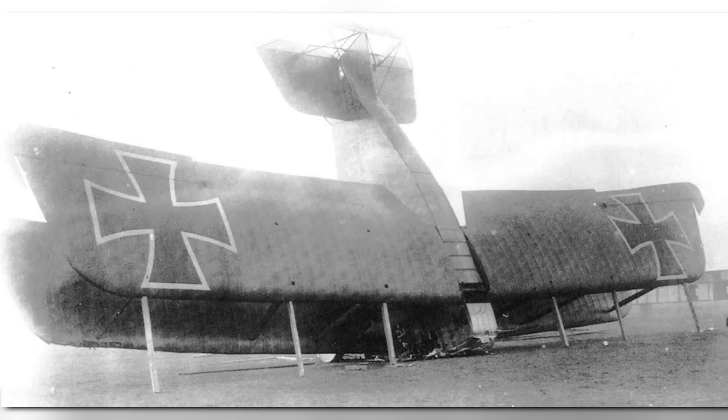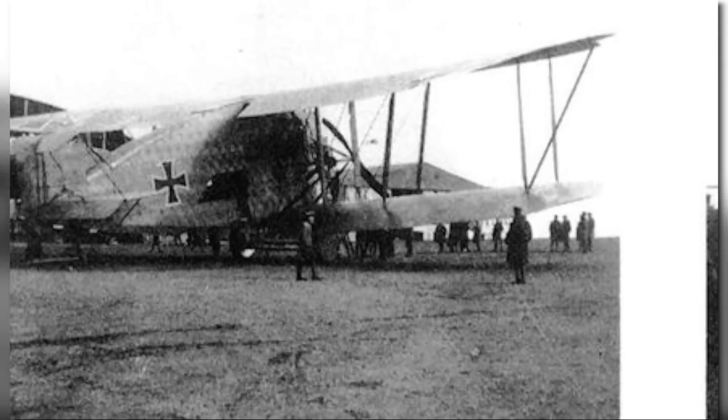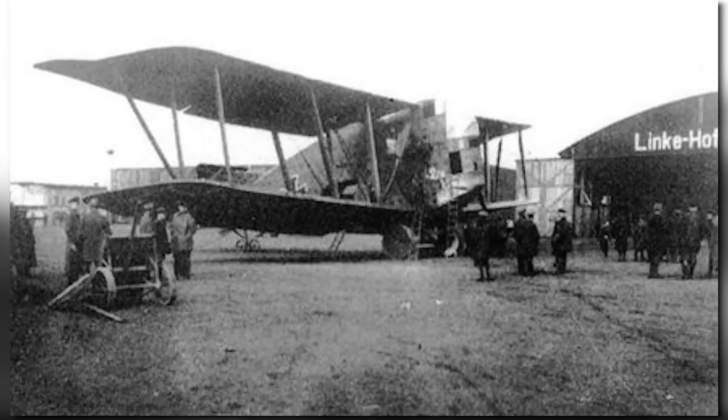Idflieg and Linke-Hoffmann had both learned their lesson and the R1 was canceled. Although the other two R1 aircraft were completed by early 1918, they never saw service, and their fate, barring any new information, is completely unknown. It's not even known if they ever even flew. They are assumed to have been scrapped before the end of the war, as even the Entente never found them. Or if they did, they deemed them so useless and embarrassing, they decided to not report them, to leave the German Air Force with what little dignity it had left.